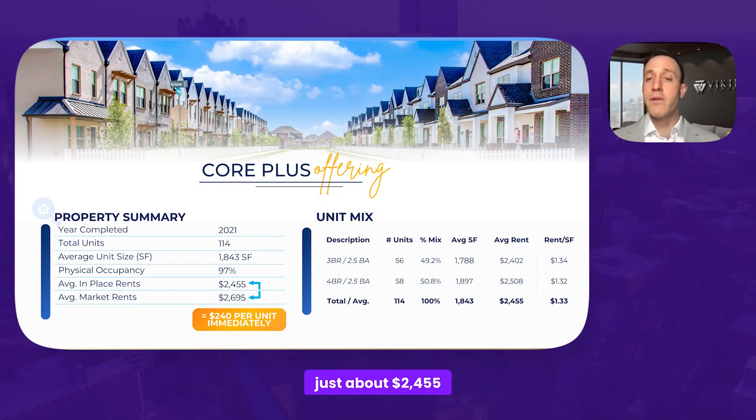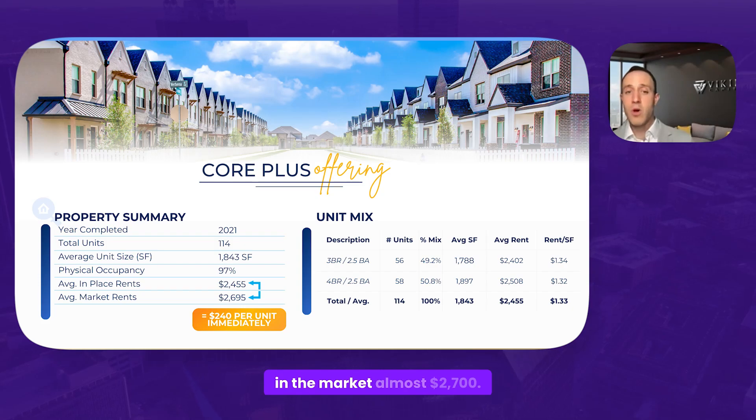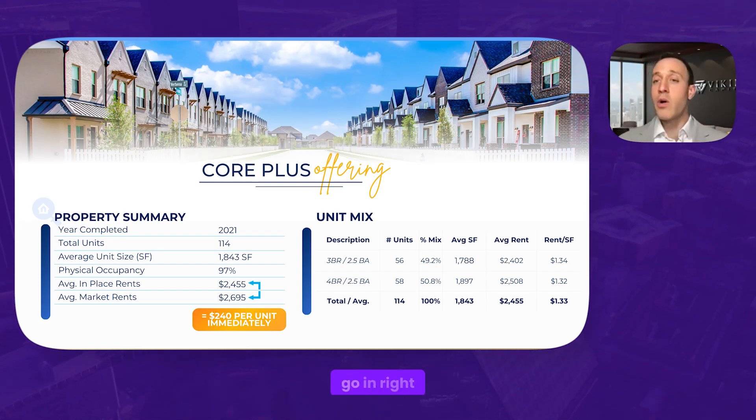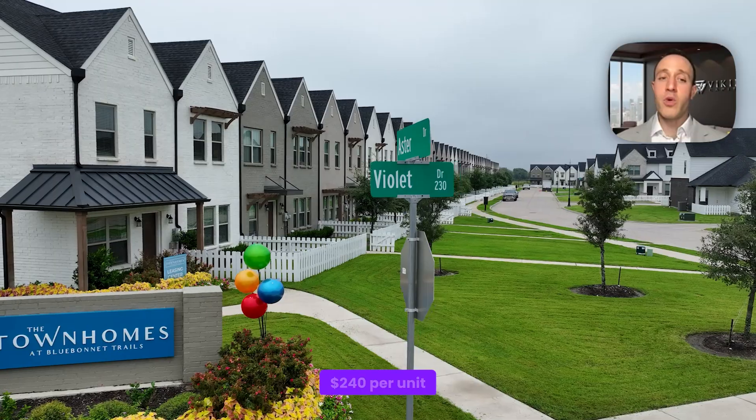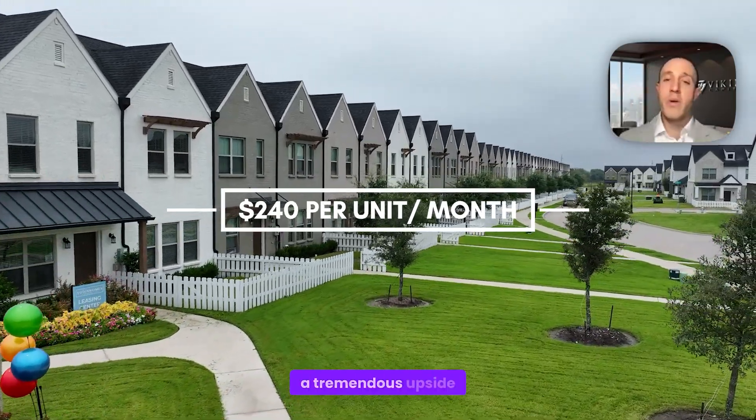Average in-place rents are just about $2,455. Average market rents in the market are almost $2,700. All that means is that we get to go in right now and start raising rents to market where they should be. That's a beautiful delta — $240 per unit per month is a tremendous upside.